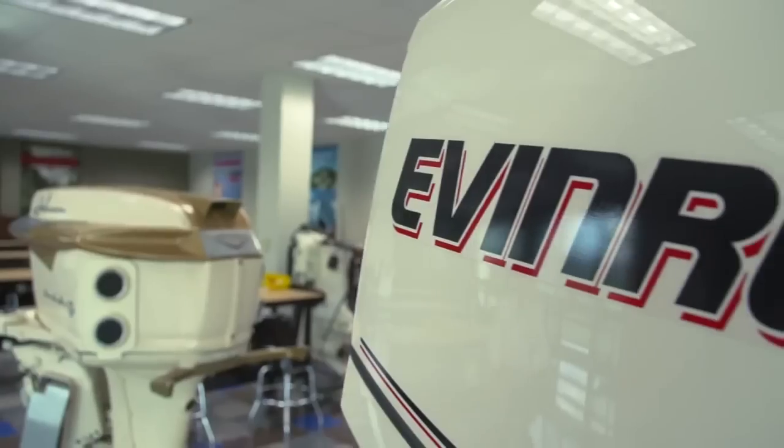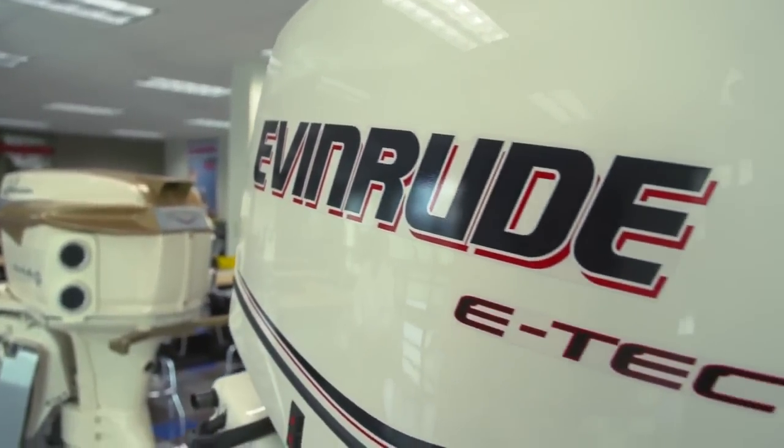This Evinrude direct-injected two-stroke 150-horsepower engine is the most compact and lightweight engine in its class, and there's good reason for that. A comparable 150-horsepower four-stroke has a cylinder head design incorporating valves, camshafts, lifters, and timing chains or timing belts — all of which add weight and complexity. That's simply not present in a direct-injected two-stroke, resulting in a more compact, lighter weight design — 10 to 20% less weight overall. On a V6, that can translate to as much as 50 to even 100 pounds of additional weight for a four-stroke.